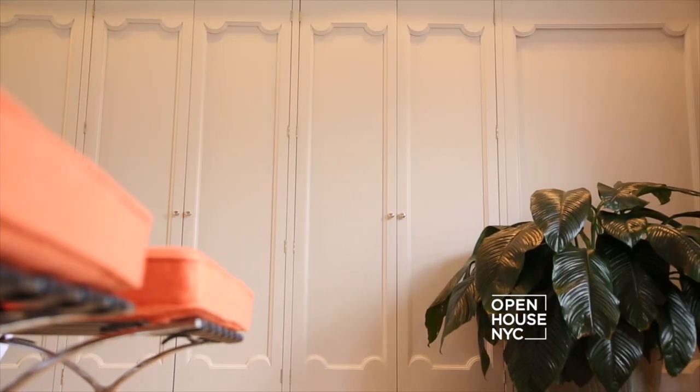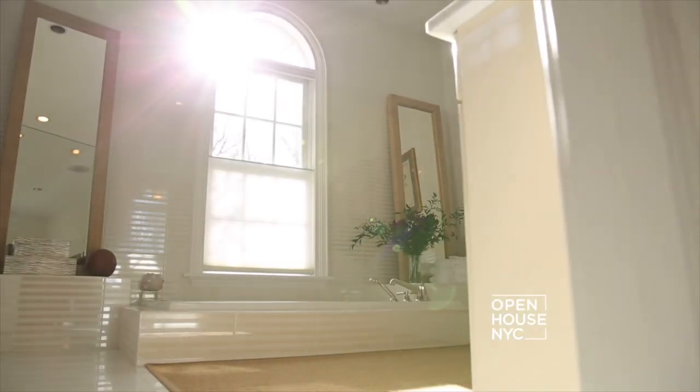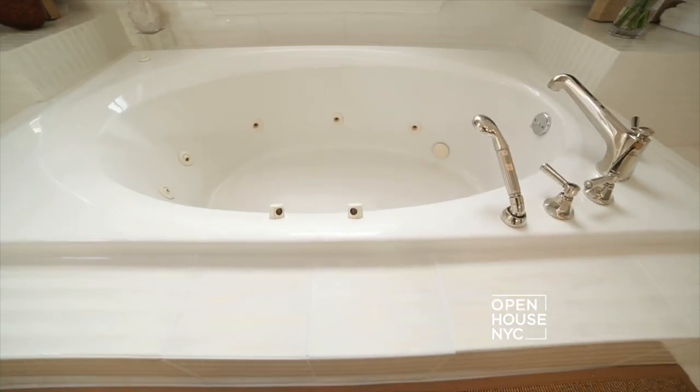It has tons of storage space, a beautiful dressing area, and two magical ensuite bathrooms. The jacuzzi bath is incredible.